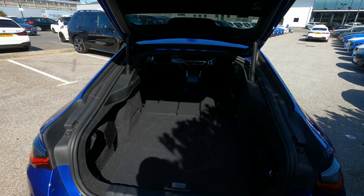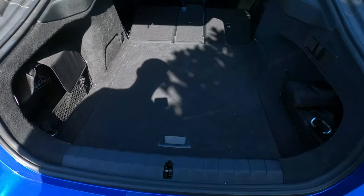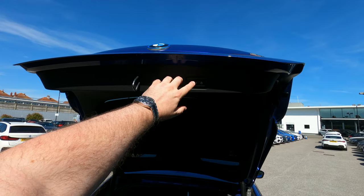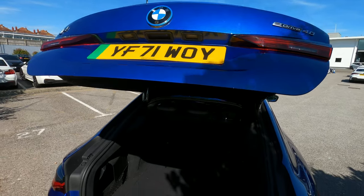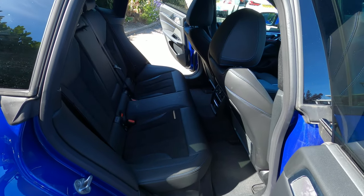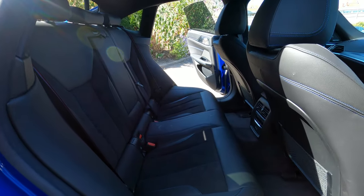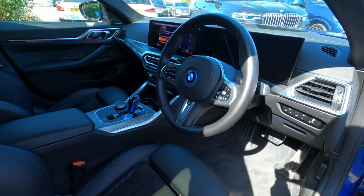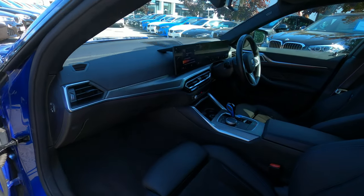Now let's take a look at the interior. Starting with the boot, you get 470 litres on all trim levels, and you can expand this to an impressive 1,290 litres when you fold the rear seats down. Much like its sibling the 3 Series, space is great for passengers in the rear with comfortable seats, ambient lighting, and tech to keep everyone happy. At the front, the main cabin is of course where the vehicle really shines.